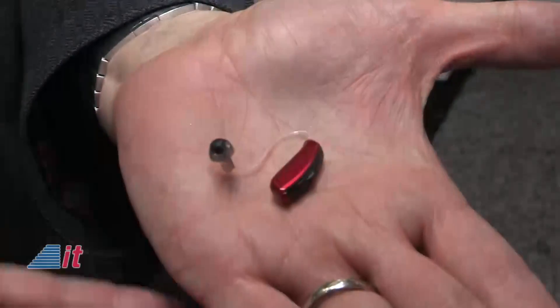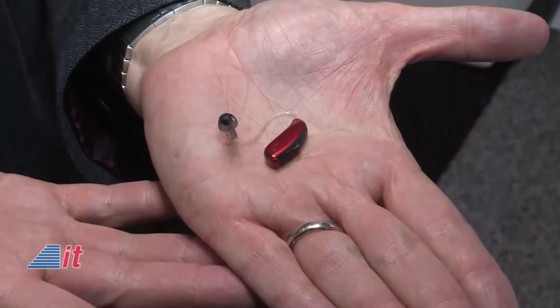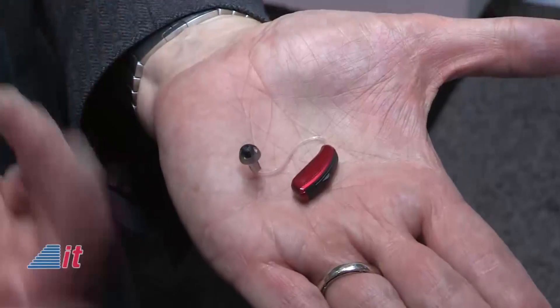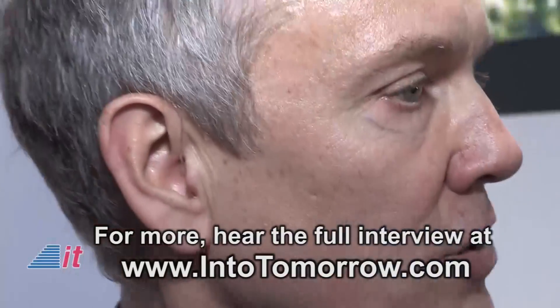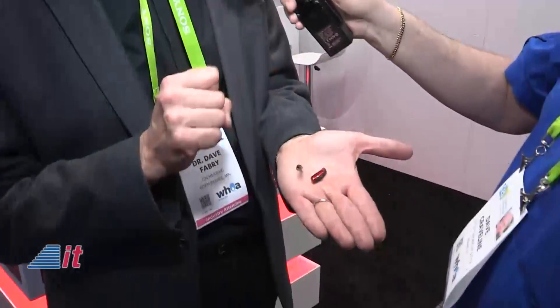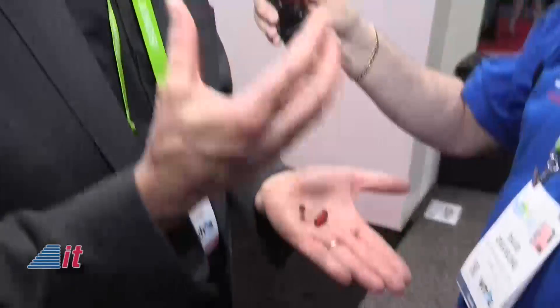This is a device that we think challenges conventional wisdom about what hearing aids look like and the size — very sporty in terms of this one. These are red; I've got some that match my hair color on my ear here. Very unobtrusive. We're not trying to disguise hearing aids. Some people, you'd be surprised, want red hearing aids because they're proud to proclaim that they have hearing loss and are doing something about it. And even knowing you're wearing one is very hard to tell.